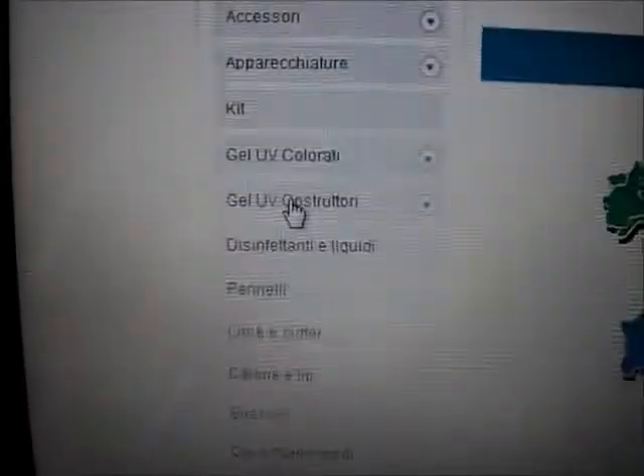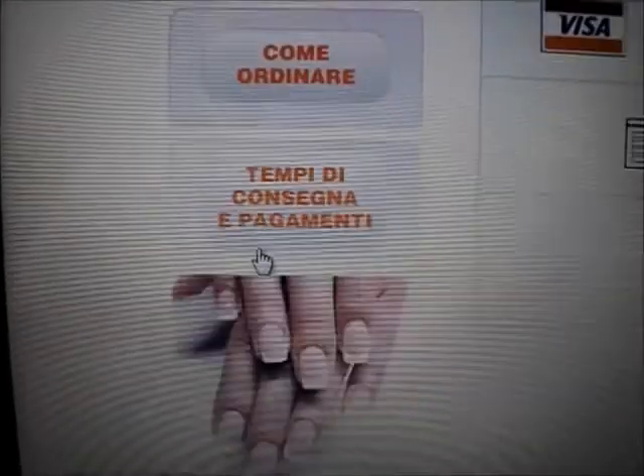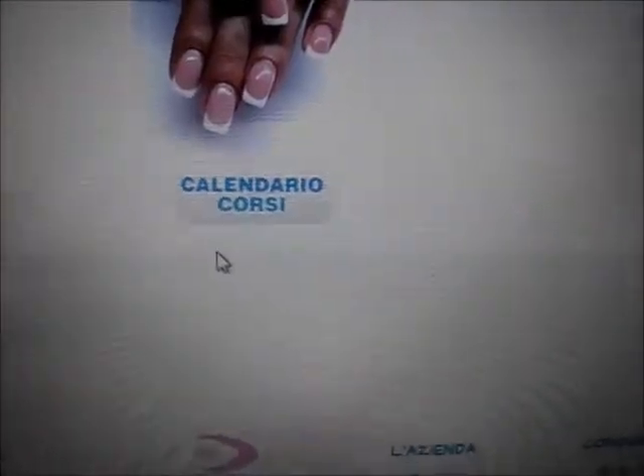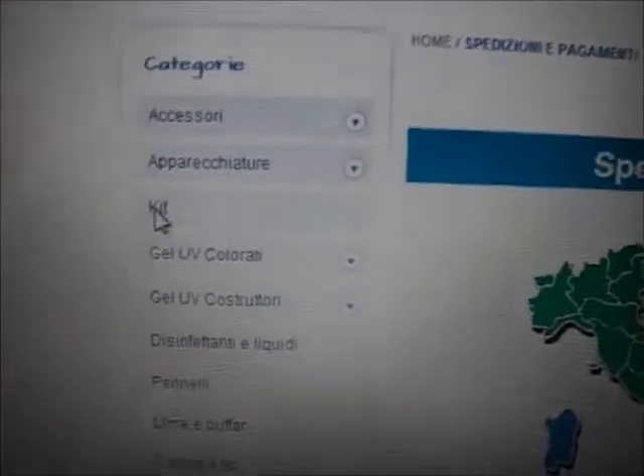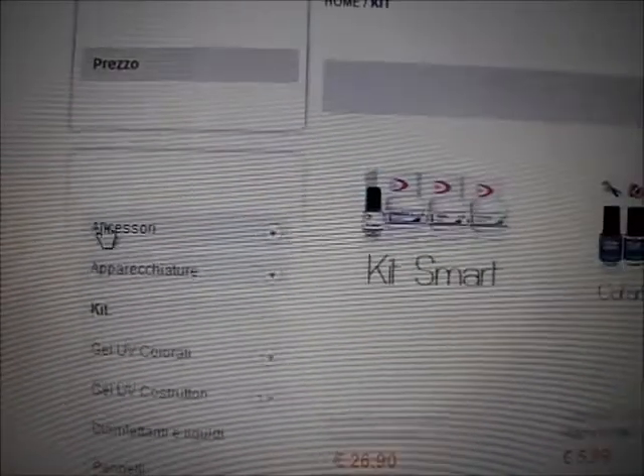Poi se scendiamo giù vediamo tutti i metodi di pagamento possibili. Io in genere pago con la PostePay, mentre al lato ci sono innanzitutto le categorie di tutti i prodotti che possiamo trovare, quindi apparecchiature, gel, eccetera. L'iscrizione alla newsletter, le offerte del mese, come ordinare, i tempi di consegna e poi calendario corsi. Tornando su, proviamo a cliccare su una categoria e andiamo a Kit per vedere più o meno le loro offerte.